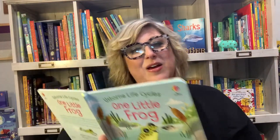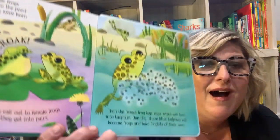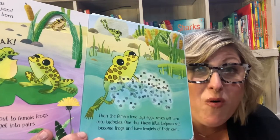And finally at the end, once a year, frogs hop back to the pond where they were born — and they lay more eggs.